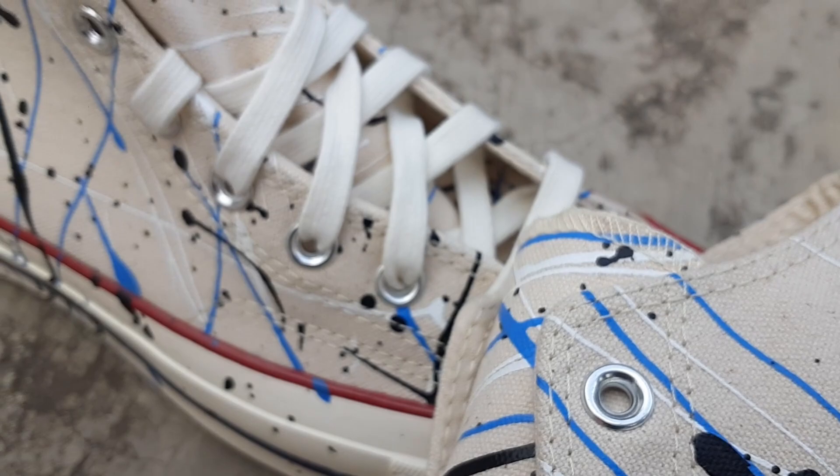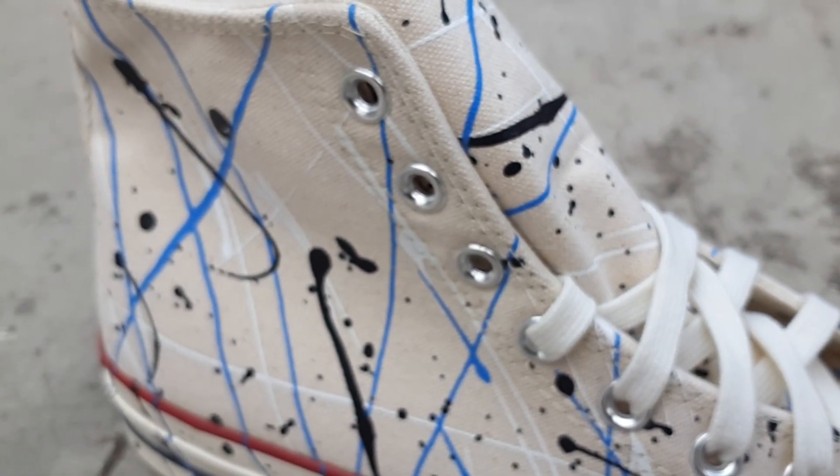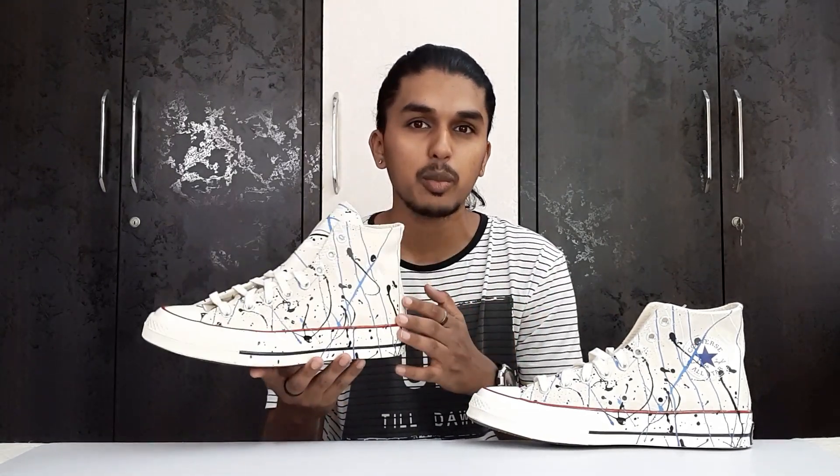I would have loved to get this Converse in this beige colorway but I didn't. However, I saw some different Converse available on Myntra — yes, I saw it — and that's the reason I'm making this video. A lot of you guys are asking me about Chuck 70s, Converse leaving India, and all of that. I can't confirm that news yet because I've spoken to someone at Converse and the story from their side is something different, so I don't want to speak about it right now.